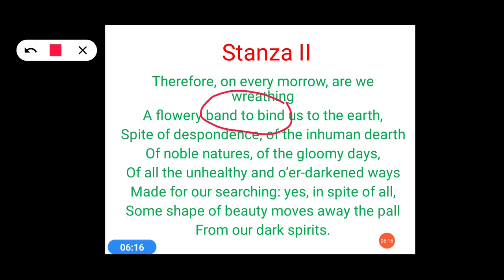One more poetic device used here is metaphor — an indirect comparison with something. It has been used in 'breathing a flowery band to bind us.' The meaning of this particular indirect comparison is that the beautiful things of our life bind us to the earth. These are the poetic devices used in stanza 2.